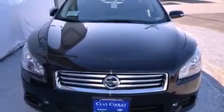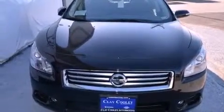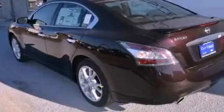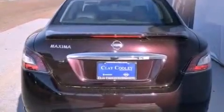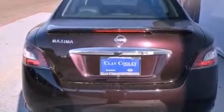Its top features and packages include the premium package, a multi-link rear suspension, a rear-view camera, a heated steering wheel, a moonroof, a low-tire pressure indicator, alloy wheels, and xenon headlights.